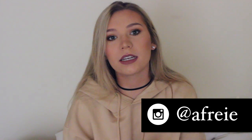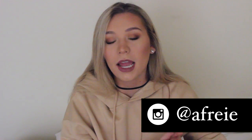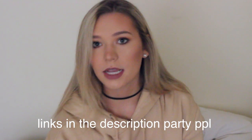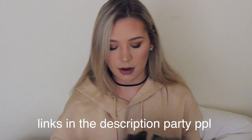Hey guys, so today I'm going to be doing an inexpensive clothing haul. The first website I'm going to talk about is called MakeMeChic.com, and I've talked about them before. I'm actually a huge fan of their stuff. They're like one of those Asian websites that just sell everything for super cheap.